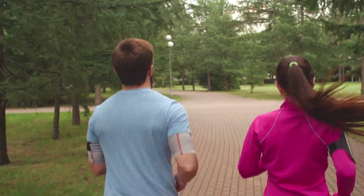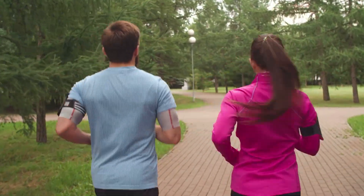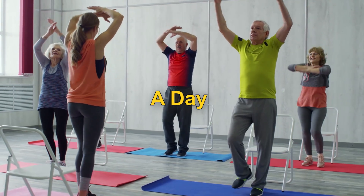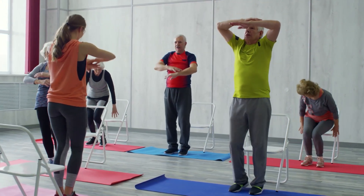And the good news is, you don't need to make huge lifestyle changes or spend hours in the gym. In fact, according to science, just 5 minutes a day of simple exercises can help reduce your risk of heart disease.